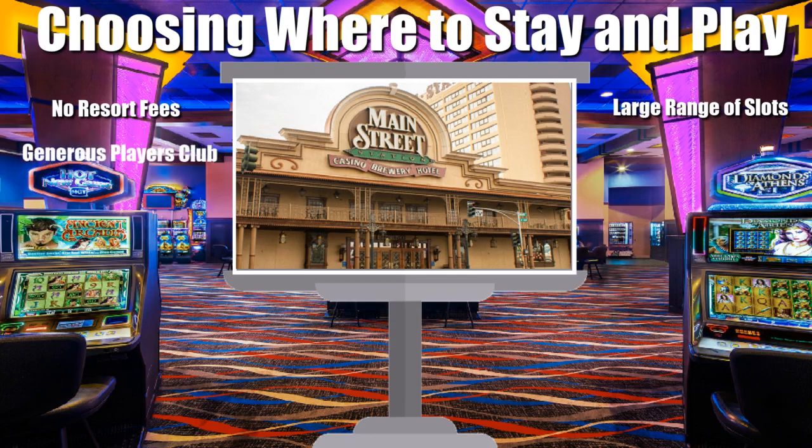Look out also for casinos that have a generous players club that will give you more comp points per dollar wagered, and look out also for casinos that have high-valued player club sign-up offers too, as that way you'll get off to a flying start. There is also extra value to be had by playing at casinos that offer customers regular slot tournaments, as many of those will be free to enter and will offer a range of cash or free play prizes.